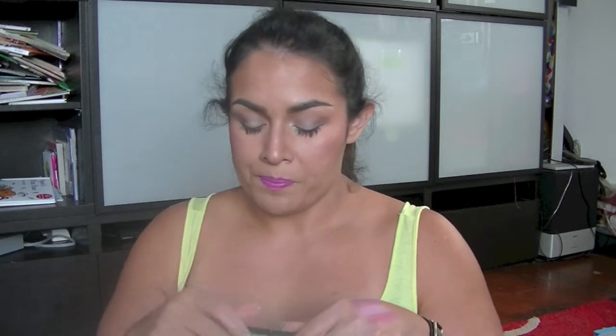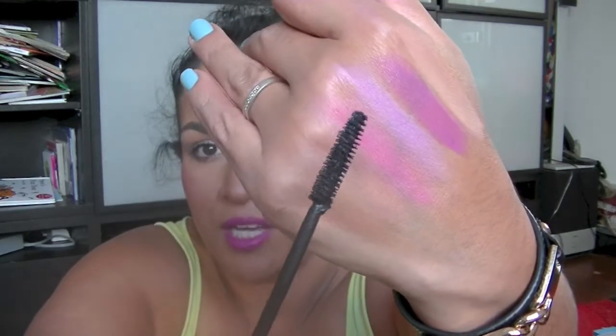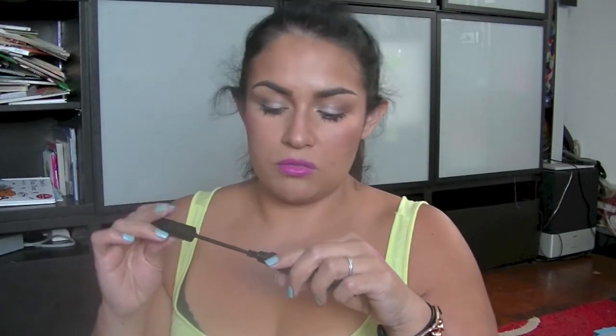I've got two mascaras to show you. The first is new to me — the Youngblood Blackout Mascara. I posted a before-and-after photo on Instagram and it was amazing. It has a standard old-school mascara wand but it really surprised me. It gave my lashes length, volume, and held the curl. That's been letting me down lately — the Benefit They're Real drops the curl within minutes. This one holds it and looks really natural. I love it.